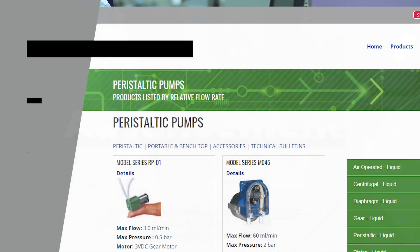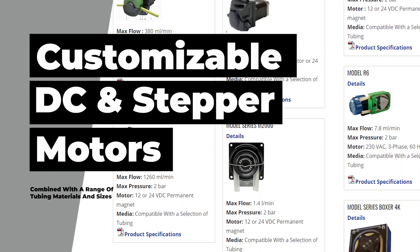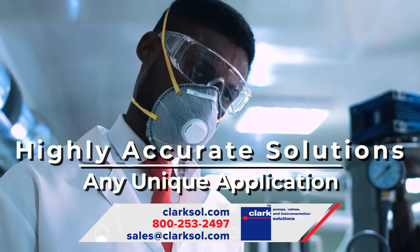With customizable choices in DC and stepper motors combined with a range of tubing materials and sizes, these miniature peristaltic pumps will result in highly accurate solutions for any unique application.